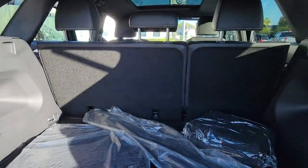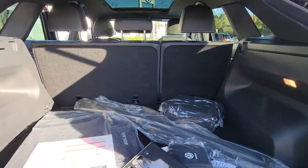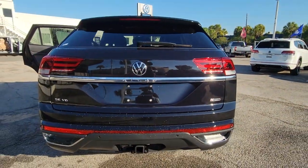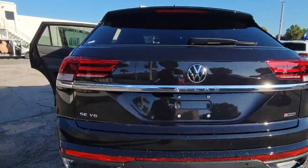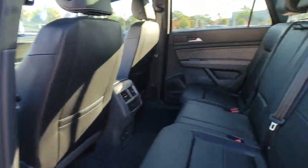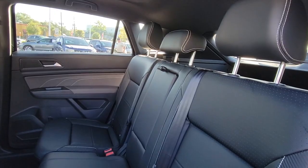All-wheel drive, hands-free liftgate, keyless entry, power liftgate, remote engine start, adaptive cruise control, keyless start, satellite radio, fog lamps, backup camera. Our team will give you an outstanding test drive experience. Stop in today.